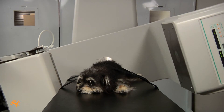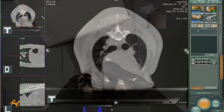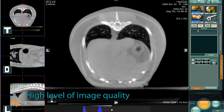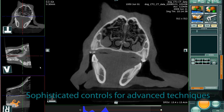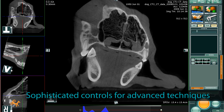All of this affordability and efficiency is great, but what's the level of medical image quality? The images you'll see with Phydex are comparable to what you'd receive from today's standalone systems. In fact, the Phydex images are often better, with higher resolution. And sophisticated controls make it easy to apply advanced techniques such as oblique viewing planes.